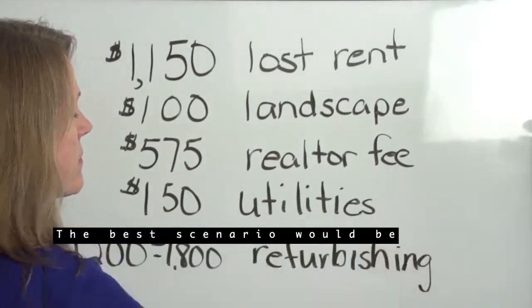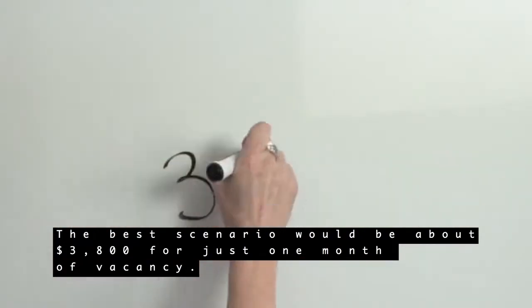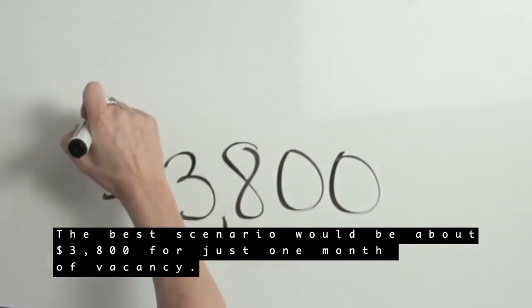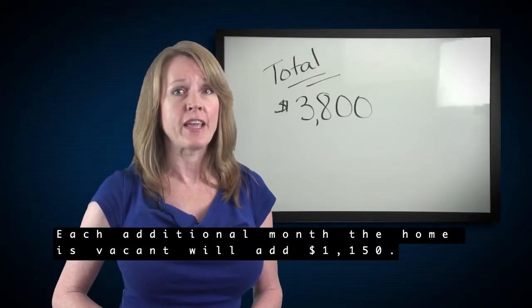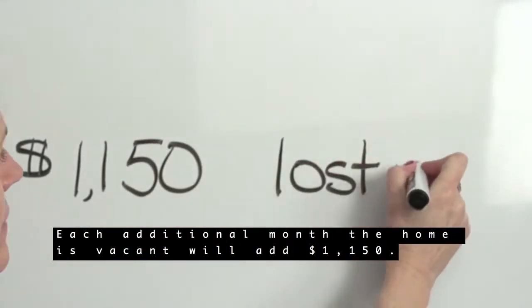The best scenario would be about $3,800 for just one month of vacancy. Each additional month the home was vacant will add another $1,150.